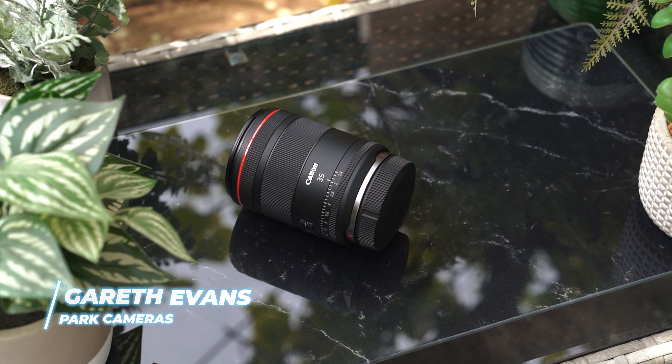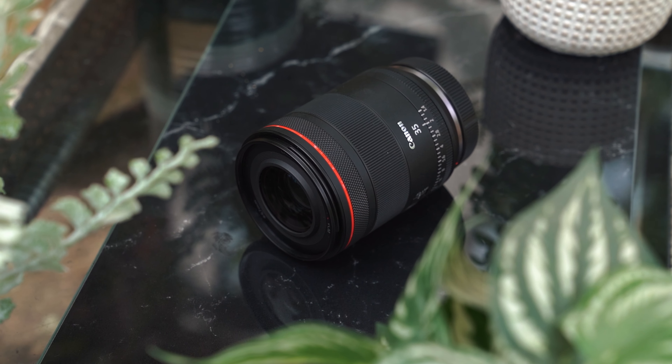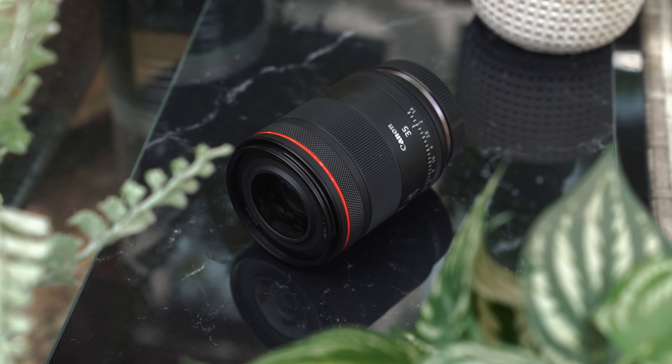Canon are releasing a brand new lens, the RF 35mm f1.4L. I've got it here on the front of the R5, and the first thing that's really obvious with this lens is it is clearly designed as a hybrid photo-video lens. There are a lot of decisions that make clear it is for both photo and video.